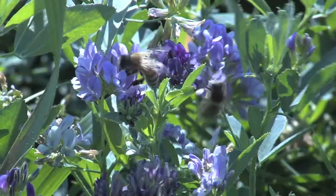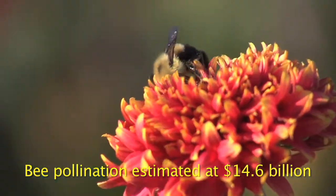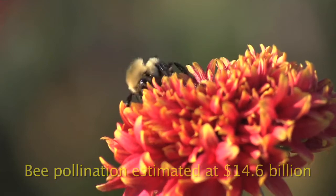Honeybees and native pollinators are a vital part of agriculture food production and should be protected from pesticide poisoning. The value of bee pollination is estimated at 14.6 billion dollars in the United States.